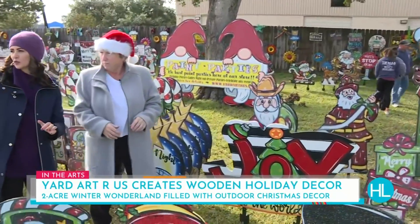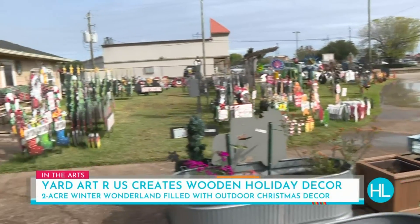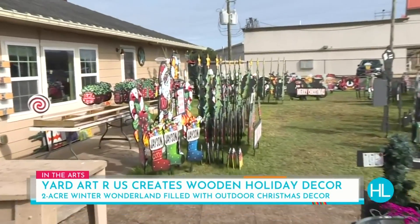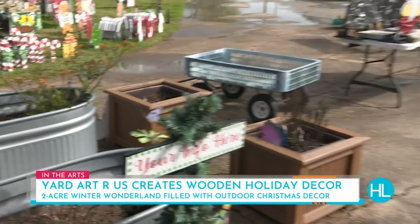We also saw a lot of the really adorable pieces that you can customize with your pet's name or even your family's name, right? Absolutely. Because a lot of them say your info here, which would be your name or maybe your family or your street or something like that.